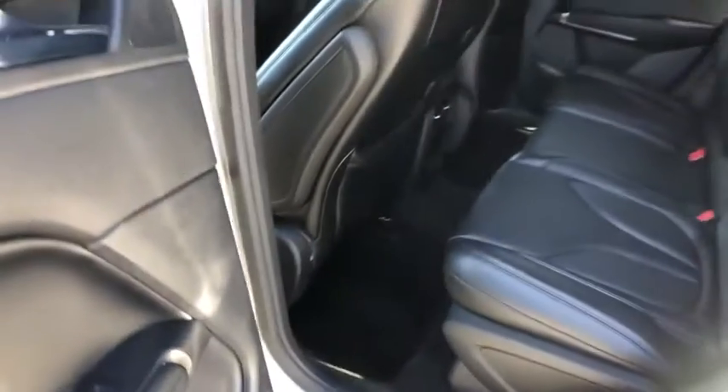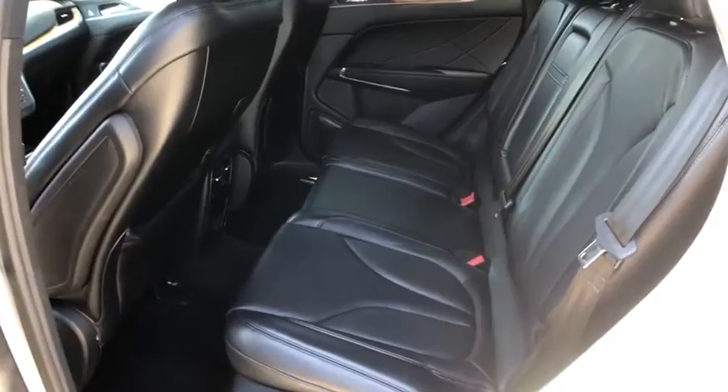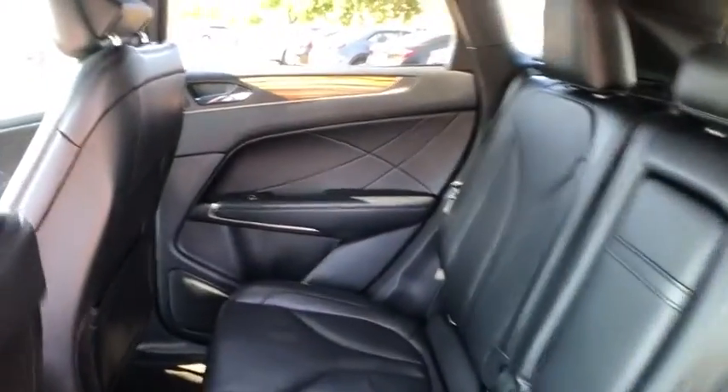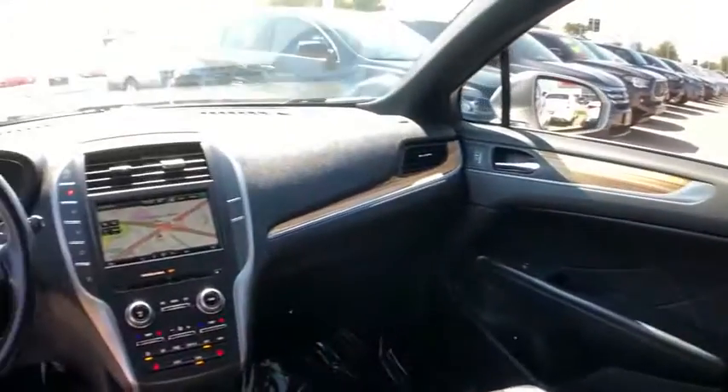Four-wheel disc brakes, universal garage door opener, electronic stability control, heated front seats, rear window defroster, CD player, power windows, compass, security system, trip computer, overhead console.